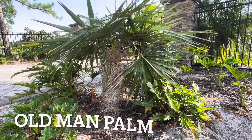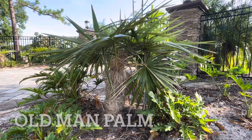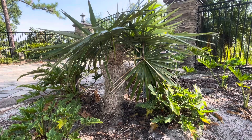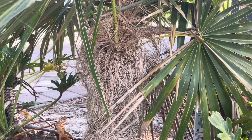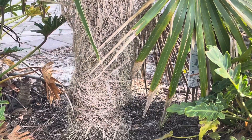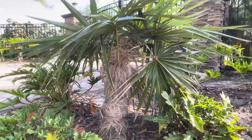This palm is called Old Man Palm and we have two of them. They seem like really slow growing, but they are pretty cool. Look at the trunk — it looks like a beard. It's a pretty cool palm, really interesting.